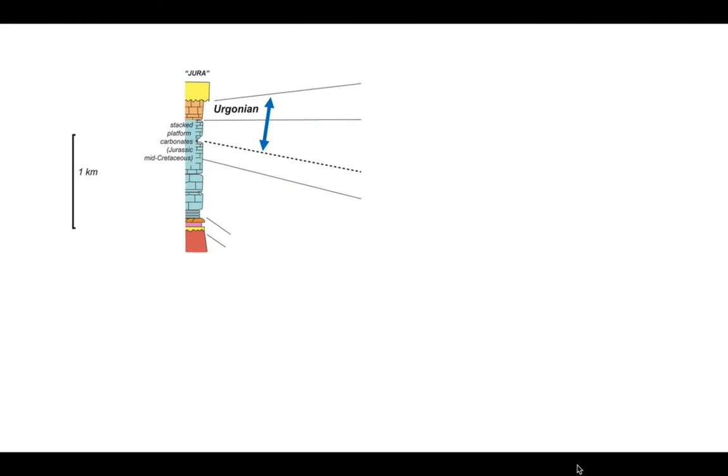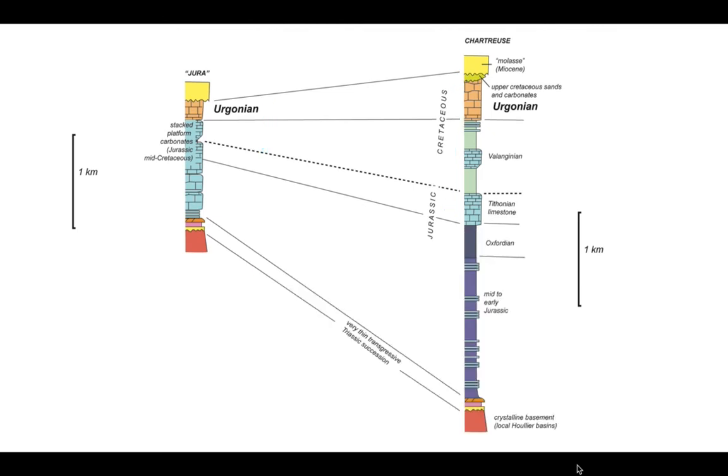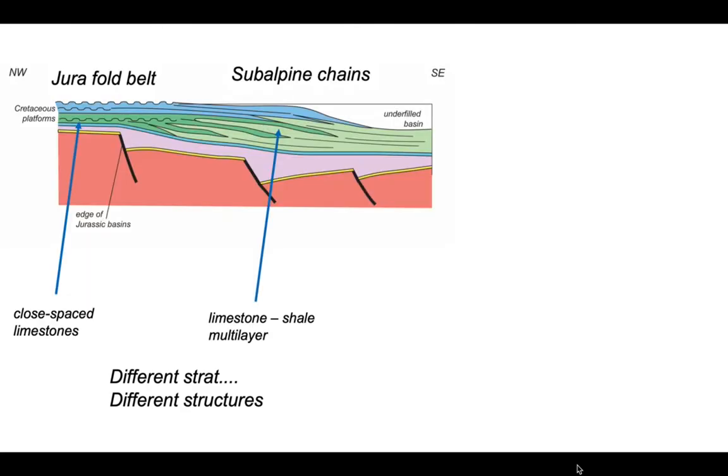In summary on stratigraphy: the Jura has thin stacked platform carbonates — that is the Cretaceous thickness labeled here — expanding as we go into the Chartreuse part of the subalpine chains. And it's not just the Cretaceous that is expanded; so too is the Jurassic as we move into the rift basins forming on this part of the European margin of Tethys. Different stratigraphies generate different structures.